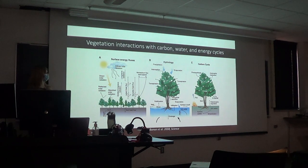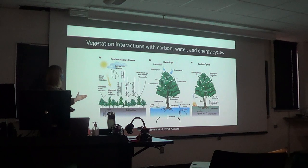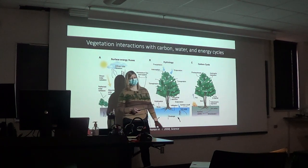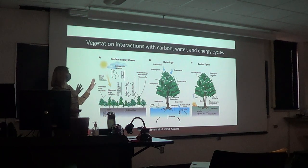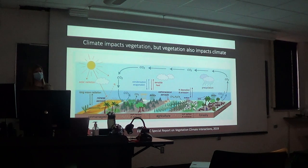Plants influence lots of different aspects of the Earth's system. Plants can impact surface energy fluxes, hydrology, and they're involved in the carbon cycle through photosynthesis. I like to think about plants not just from a carbon cycle perspective, but also from hydrological and surface energy perspectives. We know that climate impacts vegetation, but vegetation also has impacts on climate. This figure from an IPCC special report illustrates lots of different processes by which vegetation influences the climate.